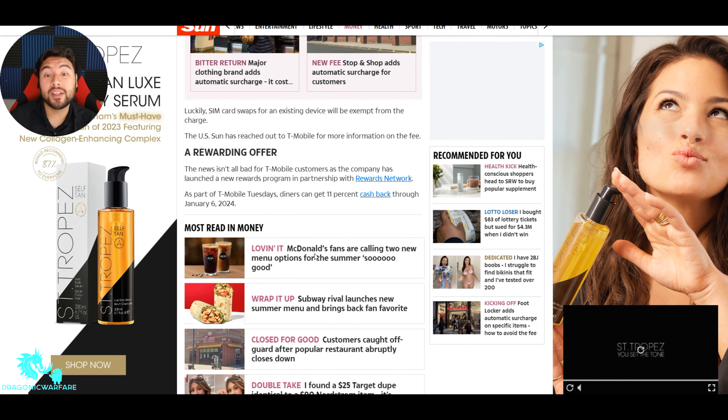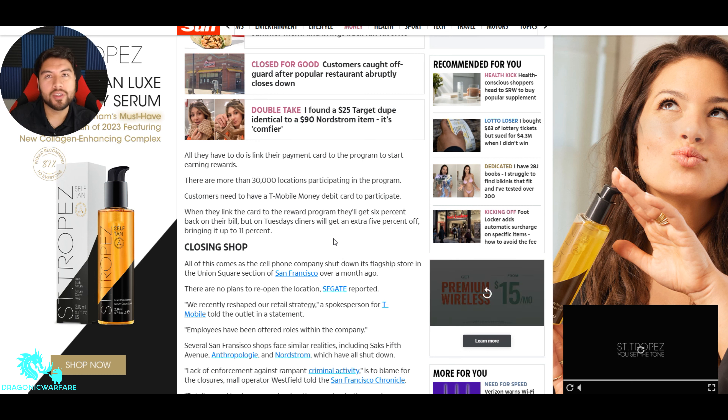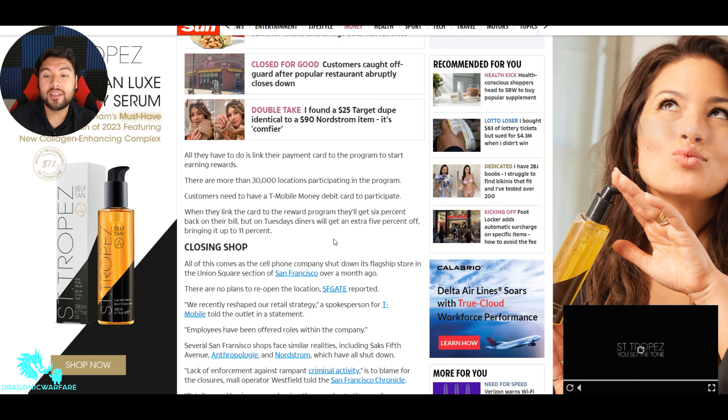The news isn't all bad for T-Mobile customers, as the company has launched a new reward program in partnership with Rewards Network. As part of T-Mobile Tuesdays, diners can get 11% cash back through January 6, 2024. All they have to do is link their payment card to the program to start earning rewards. There are more than 30,000 locations participating. Customers need a T-Mobile Money debit card to participate — linking it gets you 6% back on your bill, and on Tuesdays dining earns an extra 5%, bringing it to 11%.